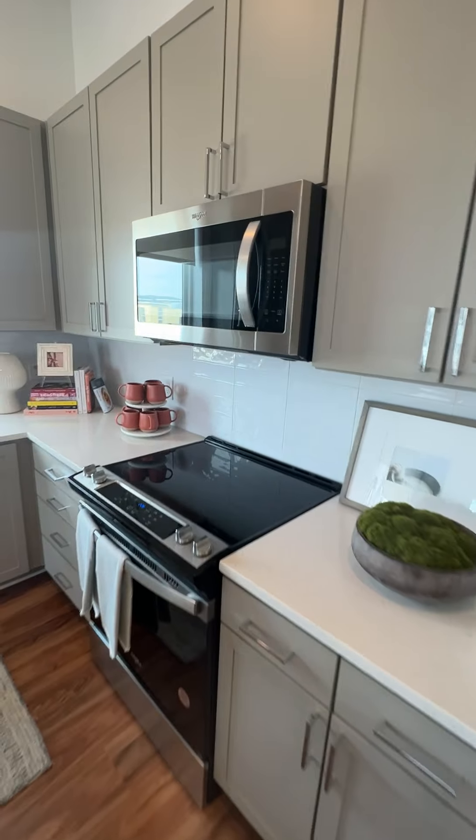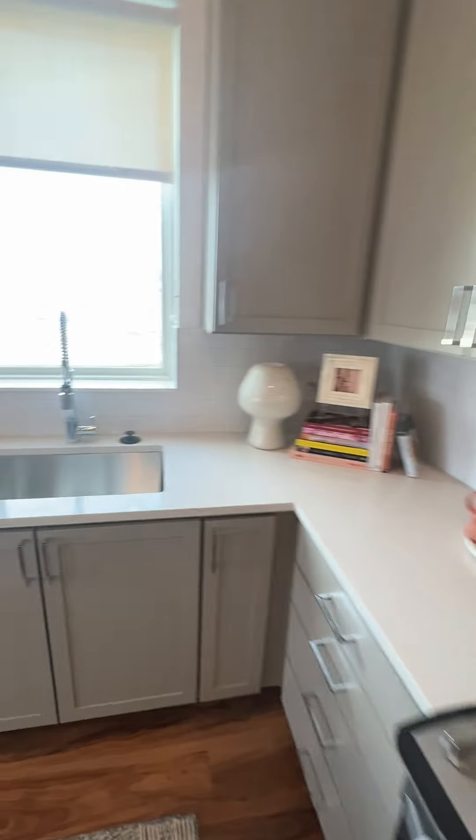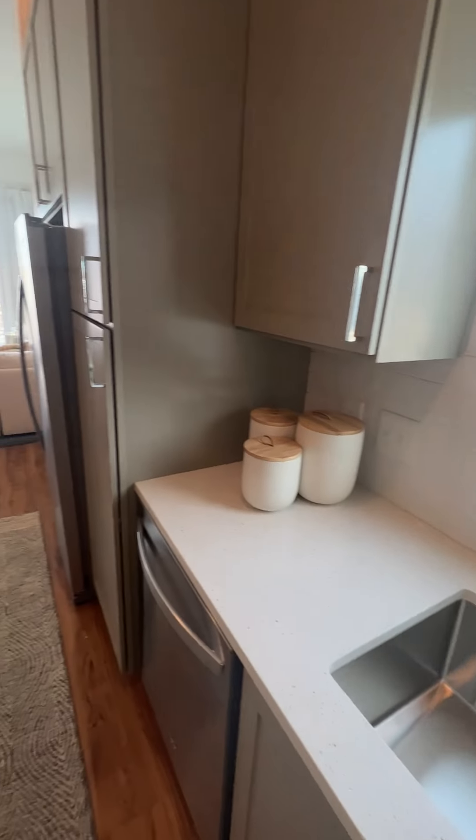Walk down the little hall. Right over here we have our full-size washer and dryer, front load.